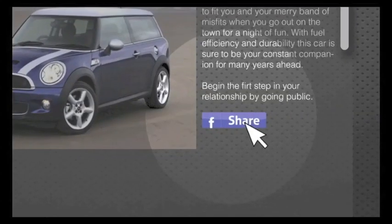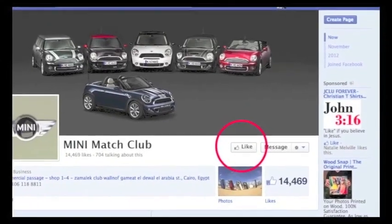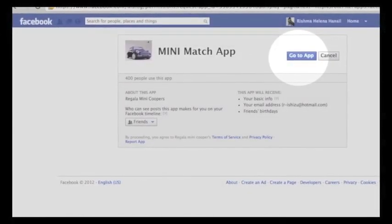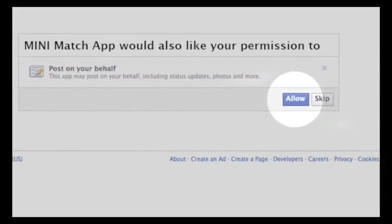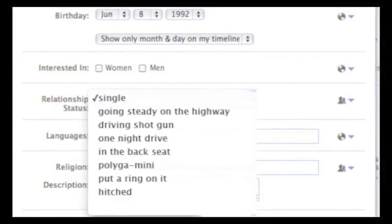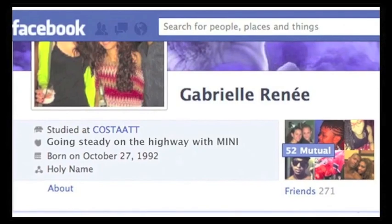Share your match on Facebook and move to the next step. Like the Mini fan page and download the app. The app will automatically update your relationship status based on the points earned throughout the campaign. Your unique Mini status is posted on your profile. The objective is to reach the final stage of the relationship and get hitched to Mini.